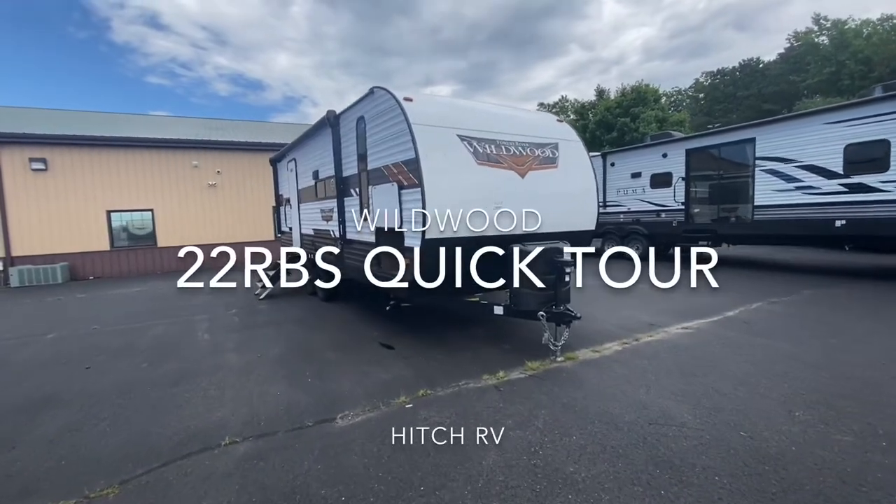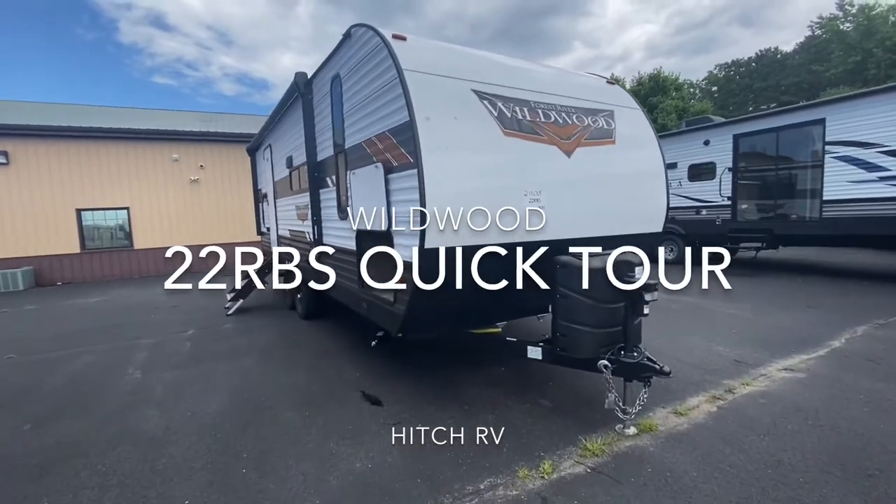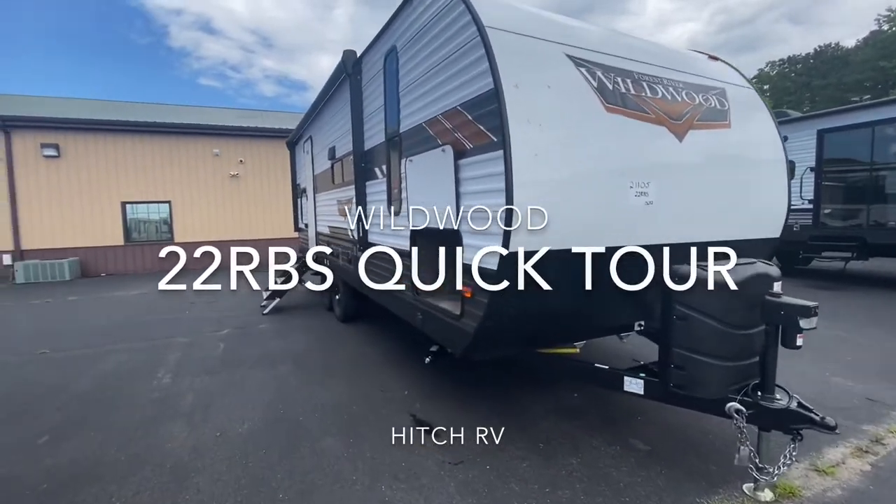Hello everyone, today we're going to be doing a quick tour on the Forest River Wildwood 22RBS, stock number 21105.